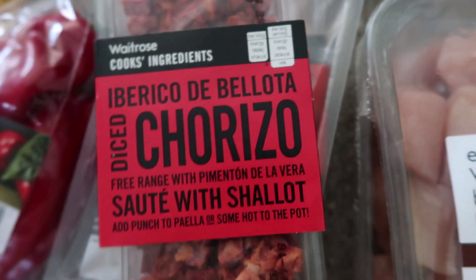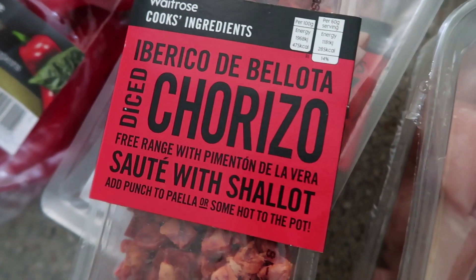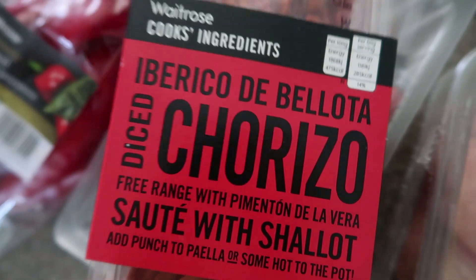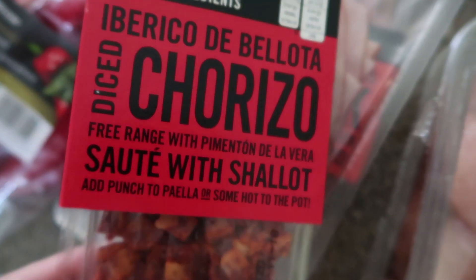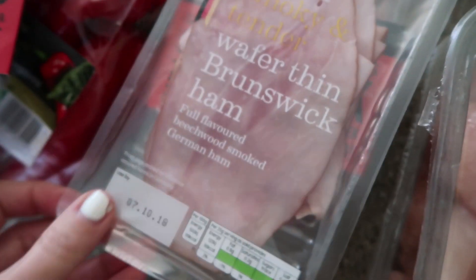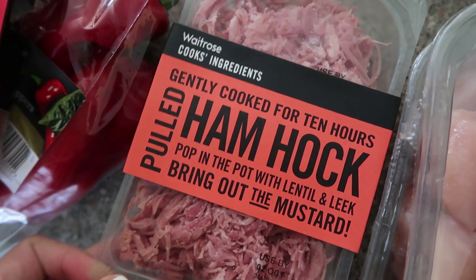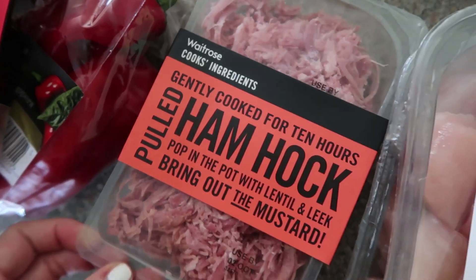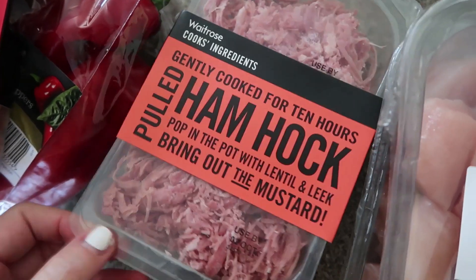Some salted butter. Then we have some chorizo, which is already chopped because it was way cheaper than the one you have to chop yourself — and it's already chopped. You're probably getting less, that is my daft logic, but I hate chopping chorizo, it's just a pain. So, diced chorizo. Some wafer-thin ham. And some shredded ham, which Marnie loves — if I put out this whole package she'd probably devour the whole thing, so I like to give her that with some other picky bits at lunchtime.